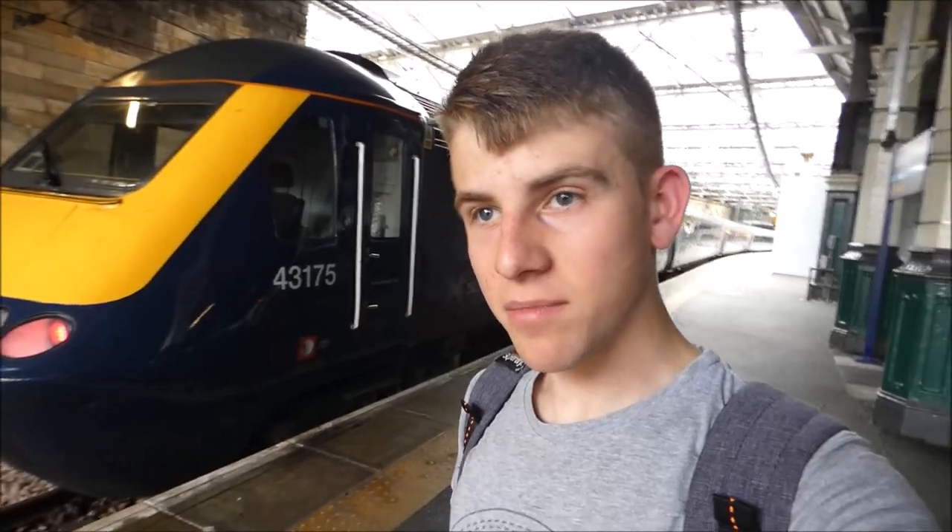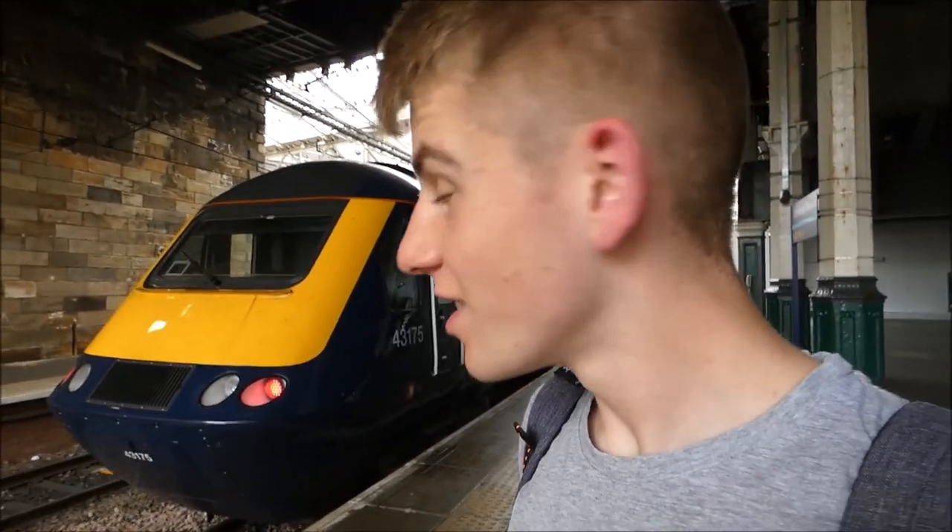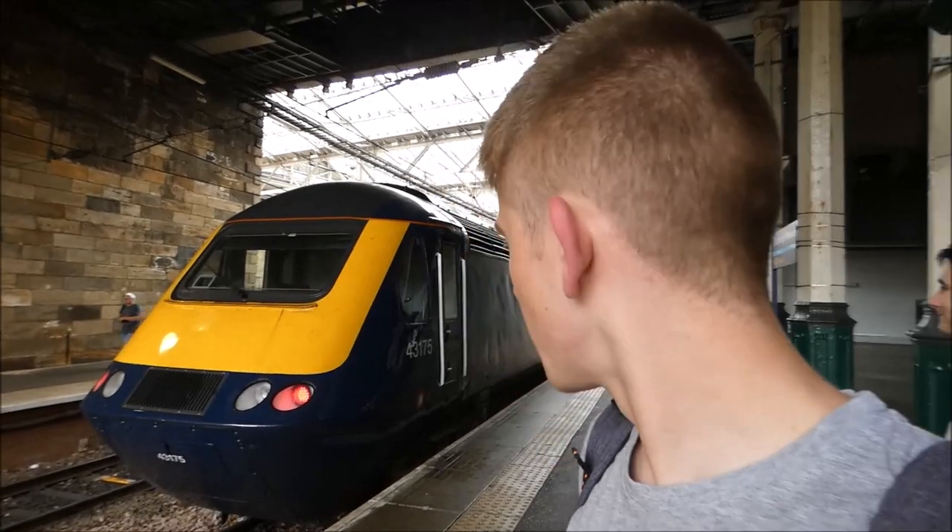So we're in Edinburgh Waverley now, and the next part of our journey is going to be Aberdeen. We're travelling on an Inter7City. This journey is actually going to be in first class, so that should be a really fun journey. It's still about half an hour until we depart, but it should be good once we get on and set off and get over the Forth Bridge — it's about 2 hours 40 minutes to take us to Aberdeen.